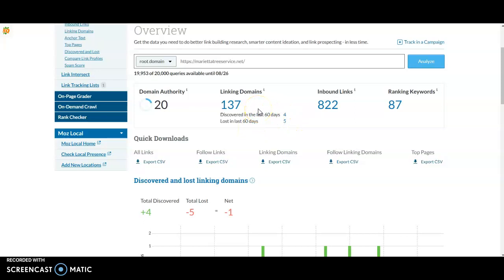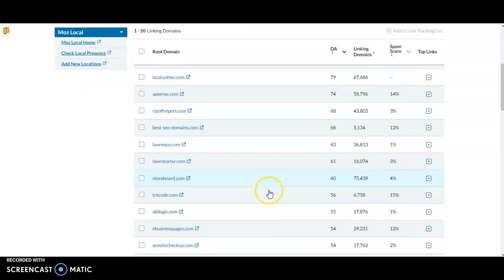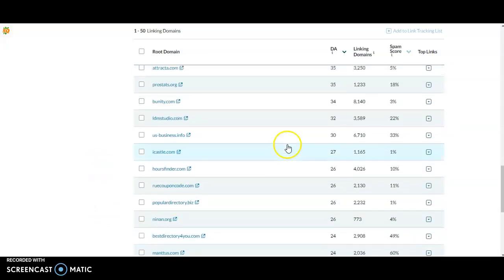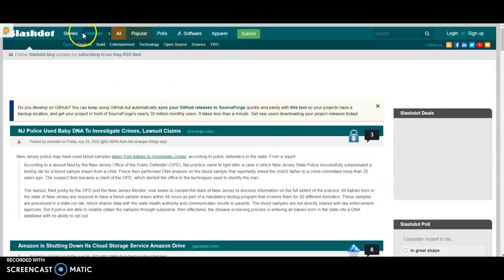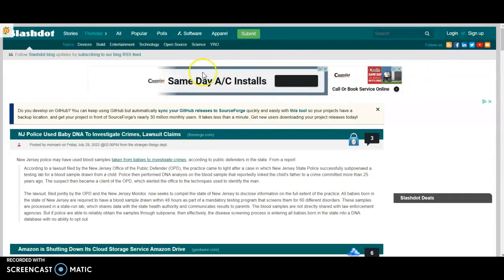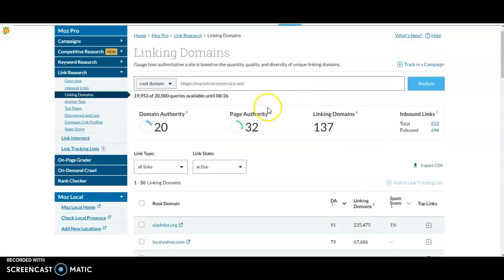What I would do to beat them in this regard is go to their linking domains, check out who they are, and go one by one to see if there's a way you can get listed on those sites too. A lot of times you can just do it yourself — there's an easy sign-up form. You also want to build original ones so you have way more linking domains than they do.